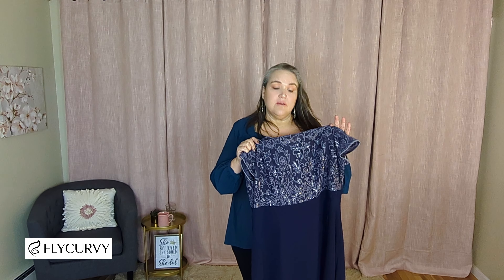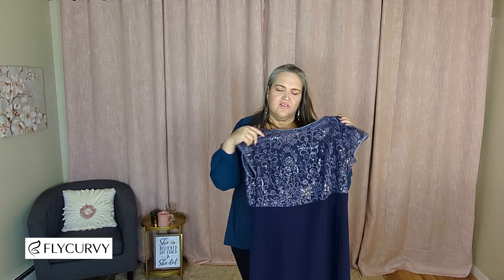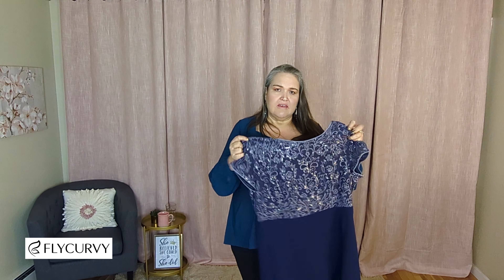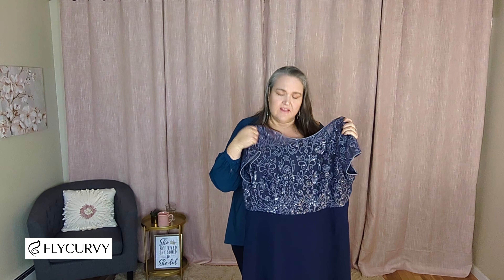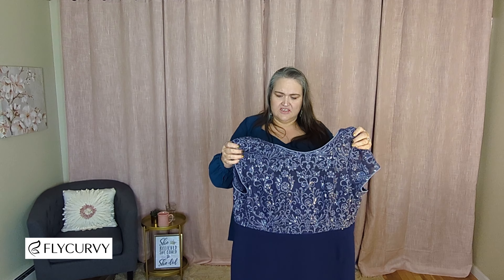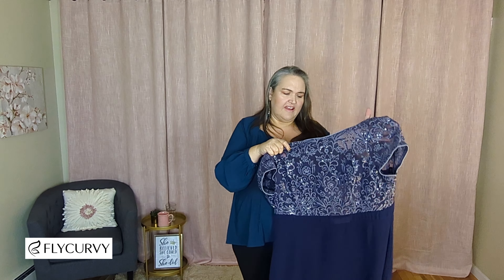This dress is really pretty. It has embroidery — the top is a mesh overlay with embroidery and some sequins kind of intermixed. I don't know if the camera's picking up the hints, but it is really pretty. It's basically a two-tone blue: a navy with a lighter, almost grayish blue embroidery on it.